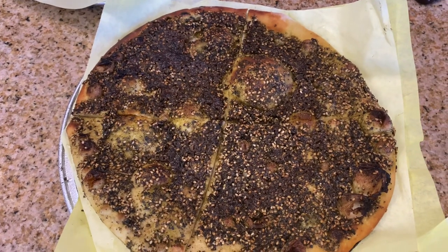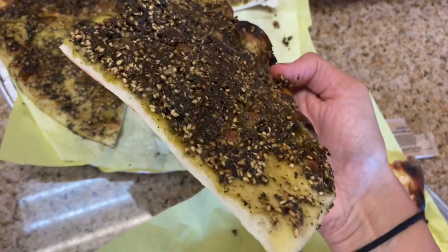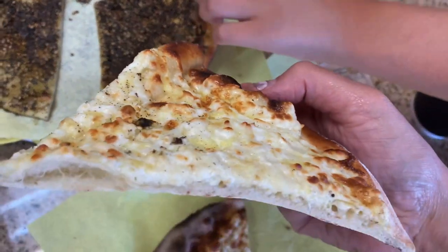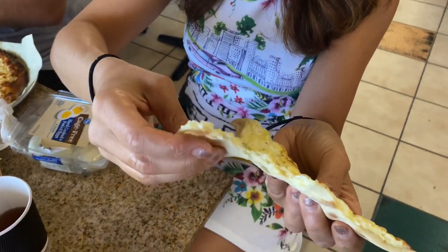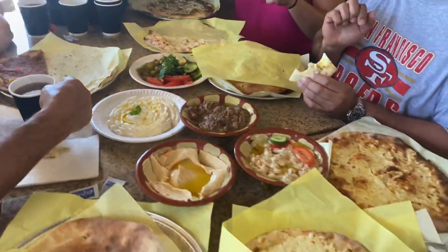And here we have the zaatar pizza, or zaatar flatbread. Look at that — thin crust, super crispy. Olive oil — you see the olive oil layer right there. And here's a close-up of the cheese pies. Feta cheese. That looks amazing. Can you just take a bite of this right now? This is the egg and cheese — looks like they combine the egg and the cheese together. The bread is insane with all the dips. It's a hummus dip right here.